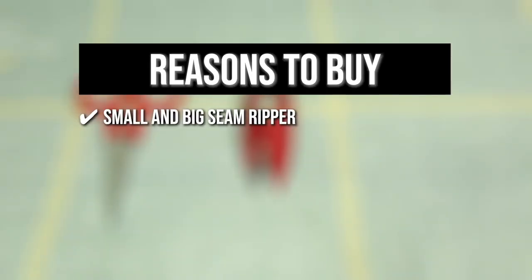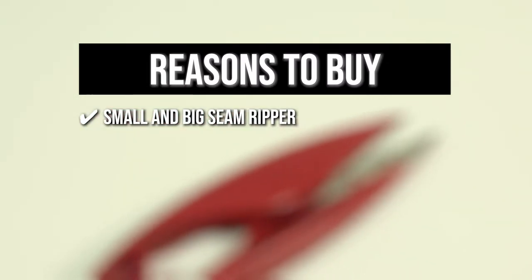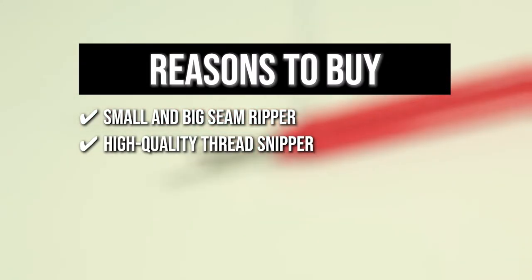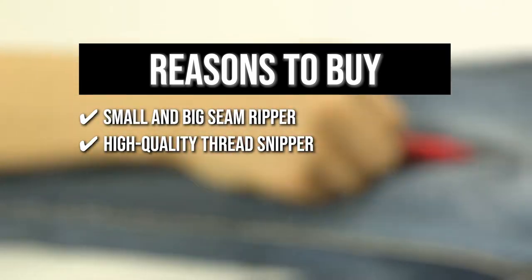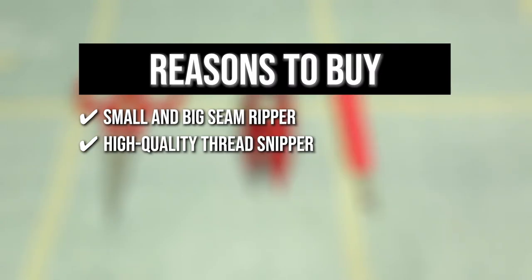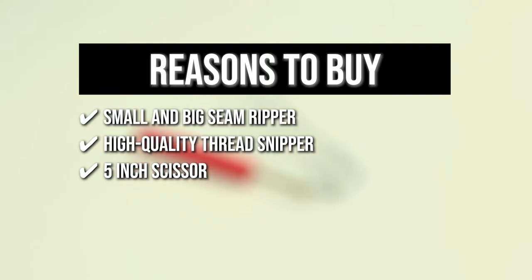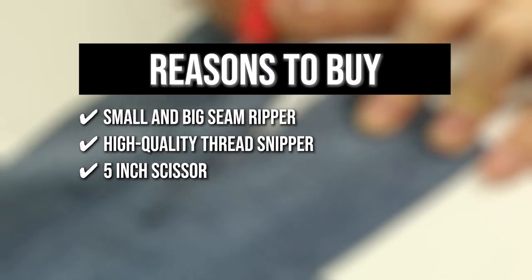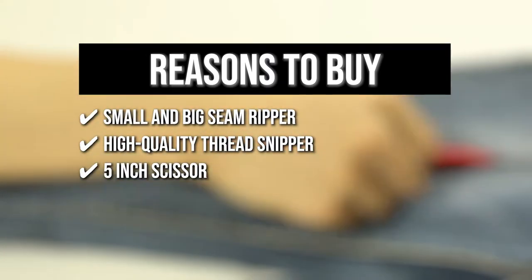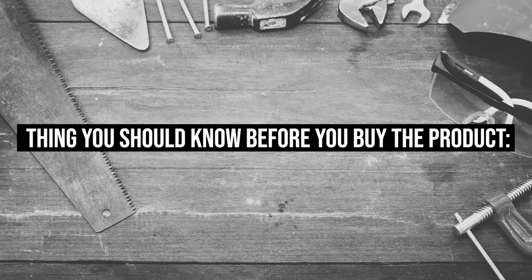The team recommends this purchase for the following reasons: a small and big seam ripper in two sizes makes it easy to get into small places and undo fine stitching; a high-quality thread snipper with a blade made with special heat treatment and precision grinding, making it sharper and more durable, with an innovative double-edged replaceable blade design; and 5-inch embroidery scissors that make clean cuts along the entire blade with a slight curve for snipping fabric in small places. Note: the sharp ends of the nips and scissors are uncovered, so be careful.